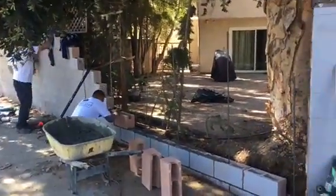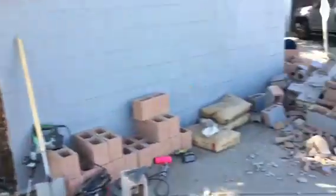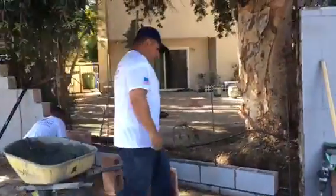Here we go — another block wall repair due to an accident. We took out the damaged section and we're going to be rebuilding it.